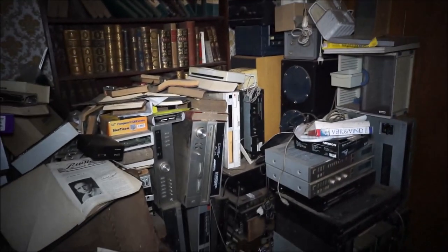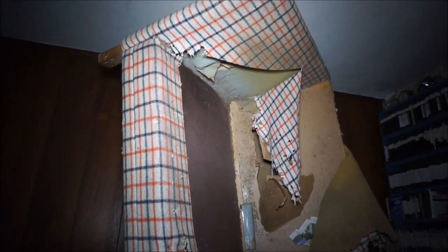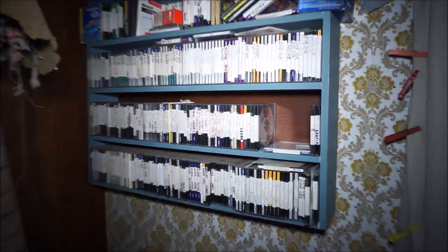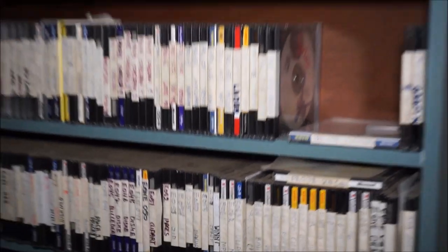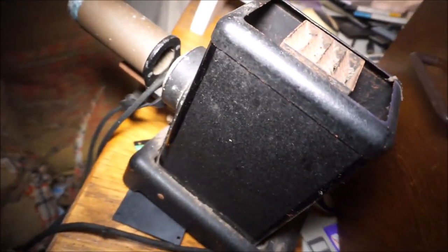The man that was living here had a big hobby repairing and collecting electronic stuff I think. Just look at so much stuff, but I like the nice old fashion style design on the walls. I wonder why this couch is standing like this - he was making something private here maybe.